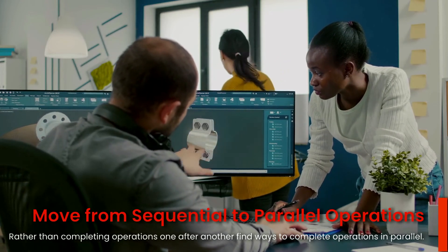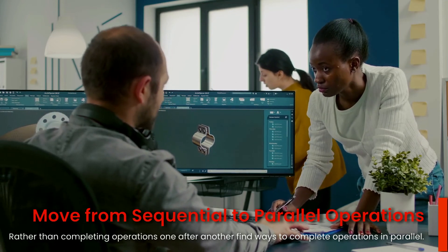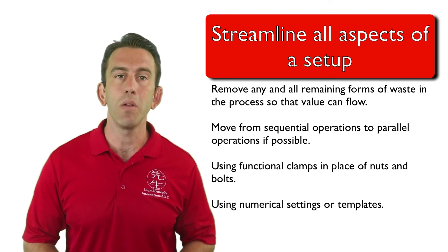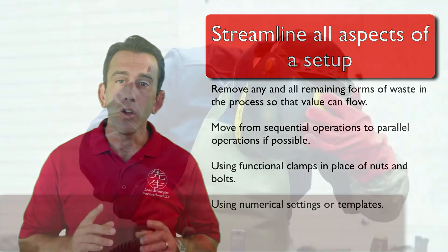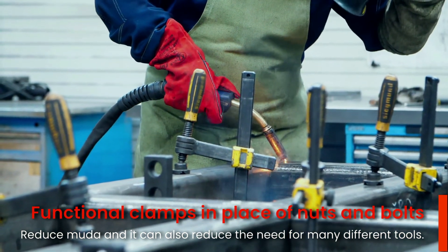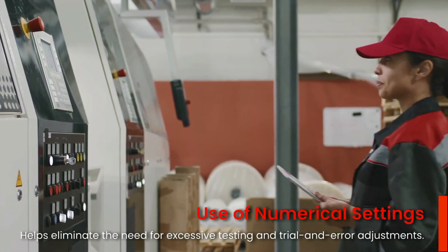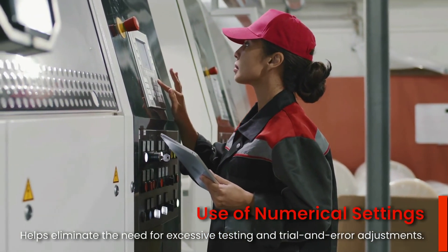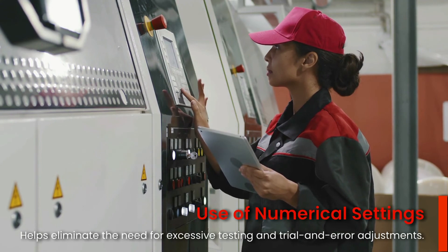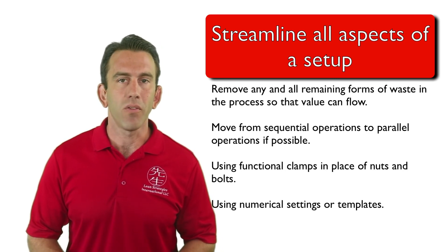This often involves reviewing the value stream and eliminating various forms of MUDA, and moving from sequential operations to parallel operations, which allows two operations to be completed at the same time rather than waiting for sequential completion. Two other common methods are using functional clamps in place of nuts and bolts — which reduces MUDA and the need for many different types of tools — and using numerical settings to eliminate excessive testing and trial-and-error adjustments common in traditional manufacturing changeovers.